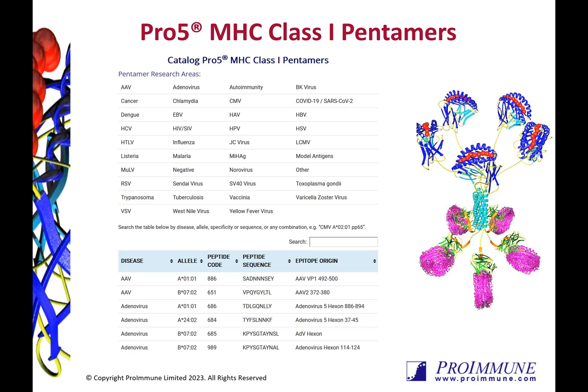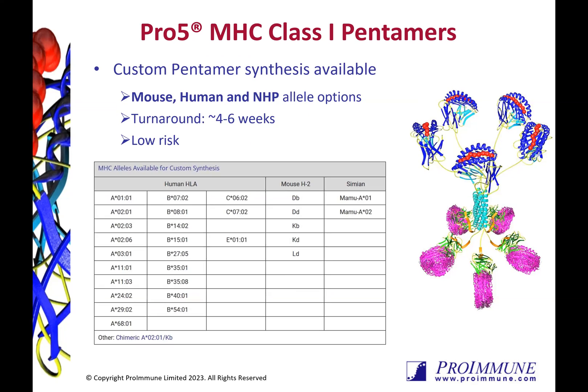Most of our catalogue pentamers are available to dispatch in one to two working days from receipt of order and are easily searchable on our website by keyword. Of course, if you have an epitope of interest that is not listed on our catalogue, we offer custom pentamer synthesis at no extra cost.